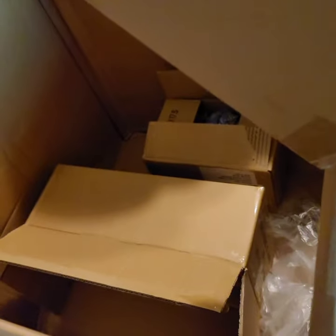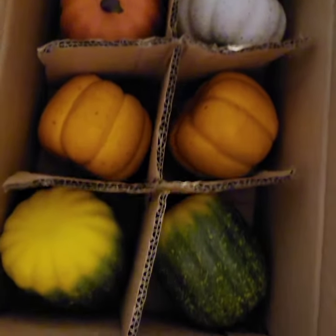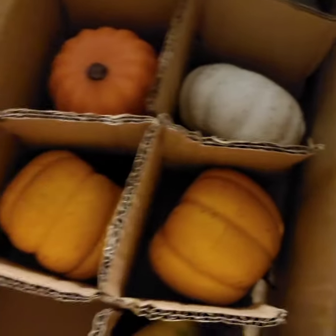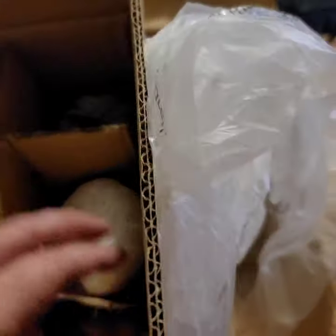Inside this box we have a bunch of pumpkins — just in time for Halloween. Pumpkins, squashes. These will probably just sell as a set or a couple of sets. These are cute for home decorations for Halloween coming up in a couple of months.